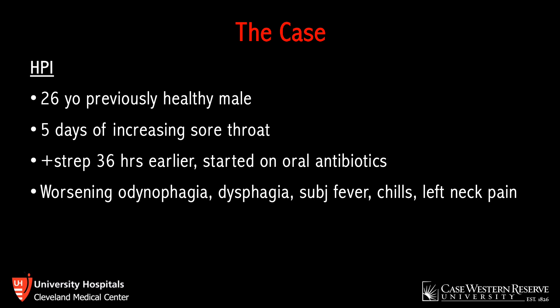He also reported subjective fever, chills, and predominantly left-sided neck pain that developed since his previous visit. His review of systems was otherwise negative, including any respiratory symptoms. He denied any recent trauma or other illnesses, and there was nothing else significant in his history.